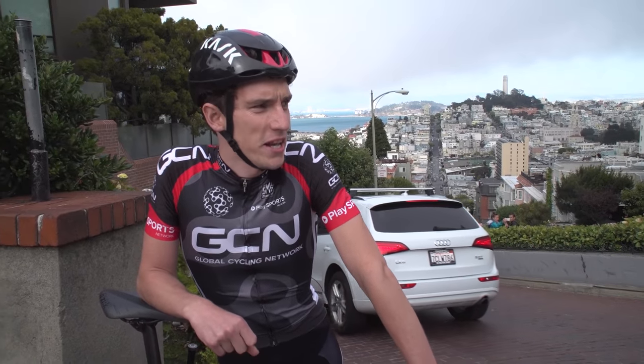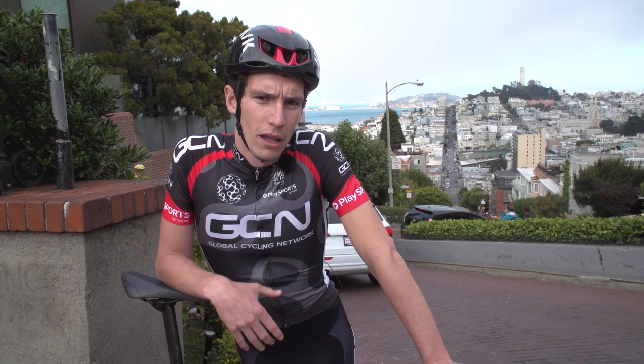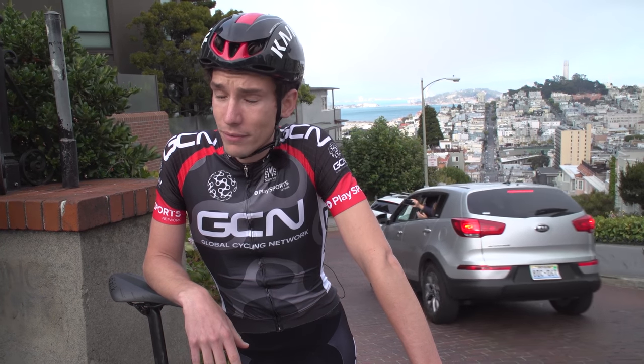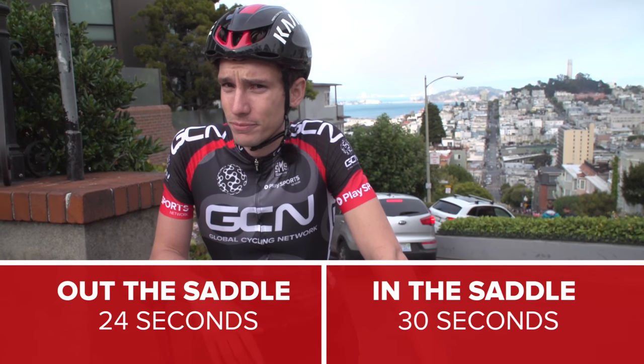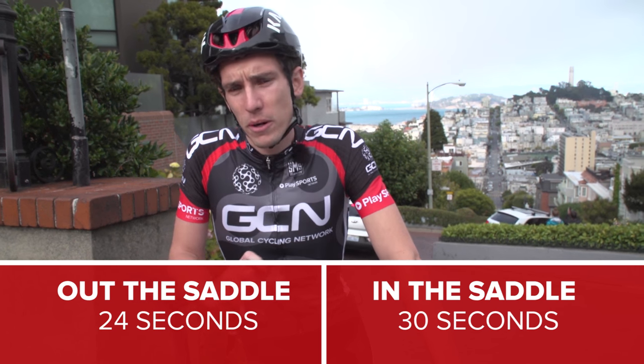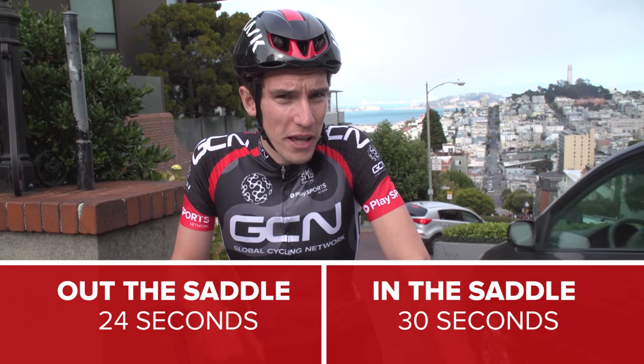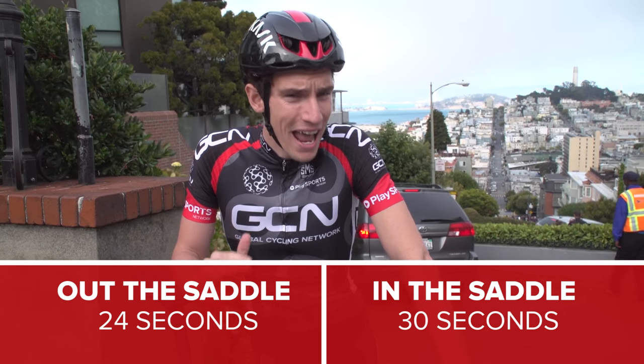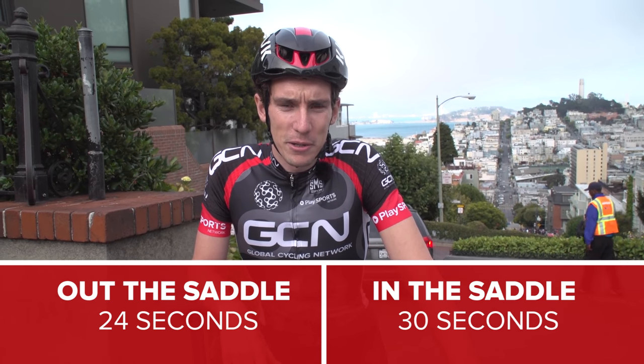A big crowd came out to watch in the end. Right then, what is the answer — was it quicker in the saddle or out of the saddle? Well, out of the saddle. Perhaps unsurprisingly, but I was able to put out more power, and not only that, I was also in better shape when I got to the top. Marginally better shape, but I was. And it was significantly quicker.